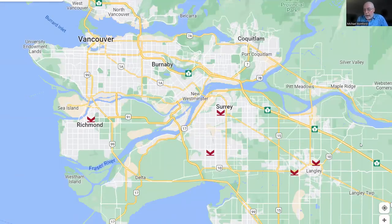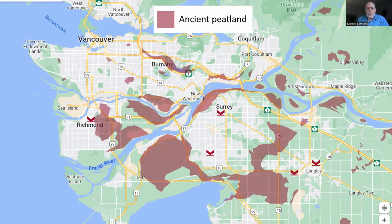We have five campuses in this area south of the Fraser. I work at the Richmond campus on the farthest west on this map. We have two campuses in Surrey, one in Langley and one in Cloverdale. Part of the reason I'm painting this geographic picture is because our campuses are very close to ancient peatlands.